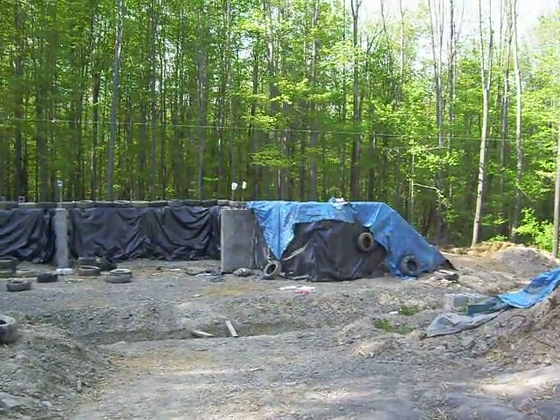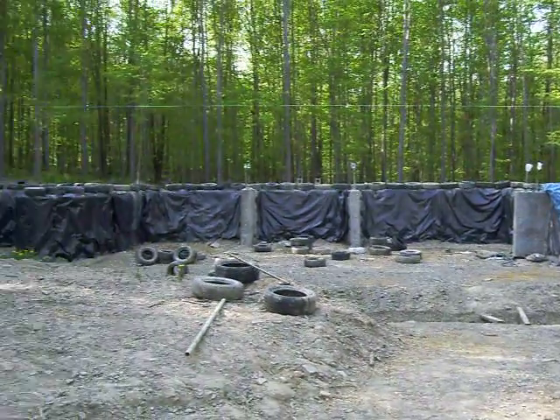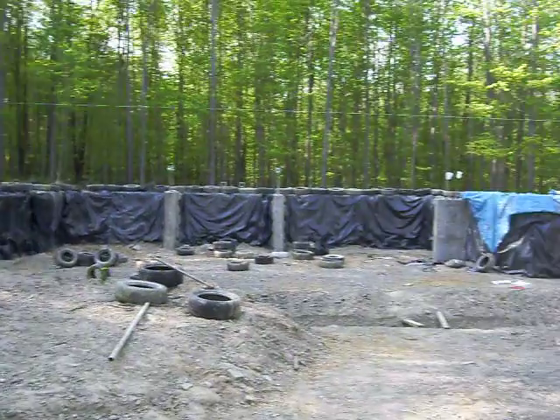The blue tarp is covering where we've put in the tenth course of tires. You can see that along the top there we've got a whole course still laid out to finish out. It should take about five or six days.